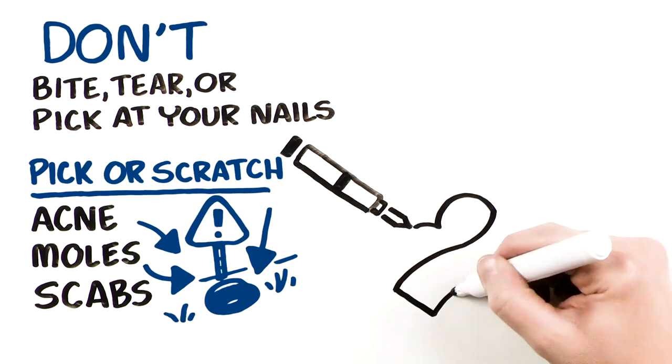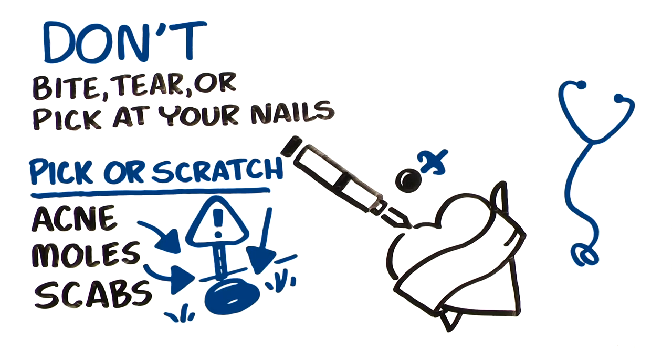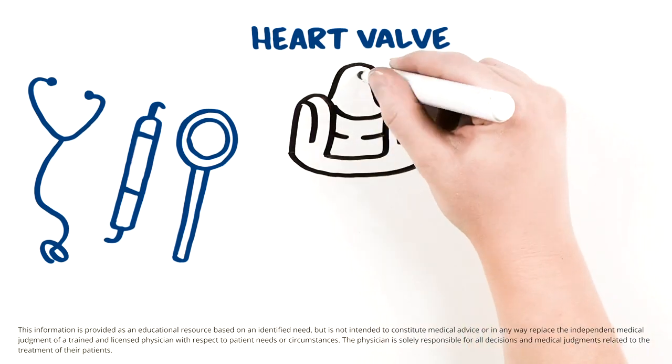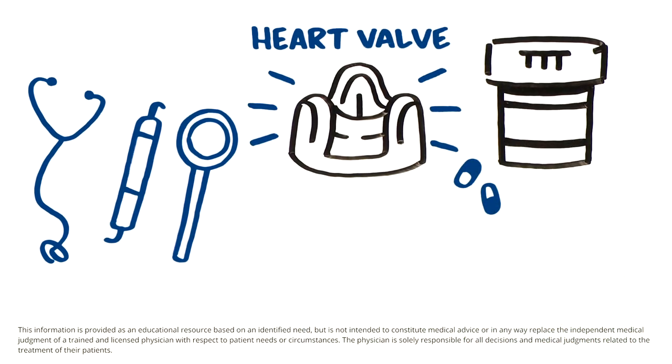Before getting any tattoos or piercings, consult with your heart doctor to discuss any associated risks. Tell your other doctors and dentists if you have an artificial heart valve. Ask your heart doctor whether you need to take antibiotics before any procedures, including teeth cleanings.